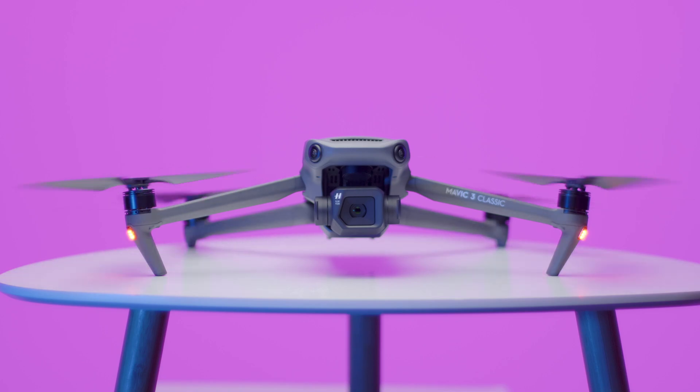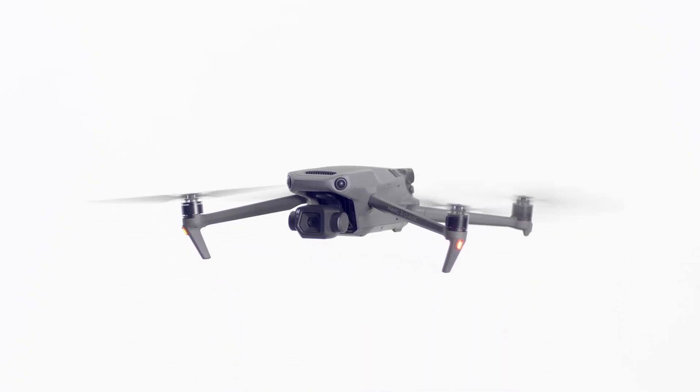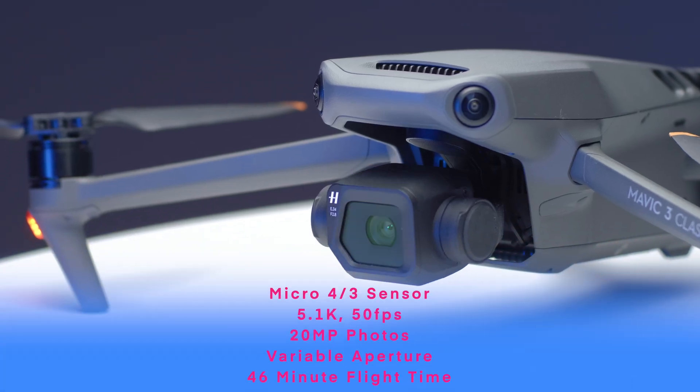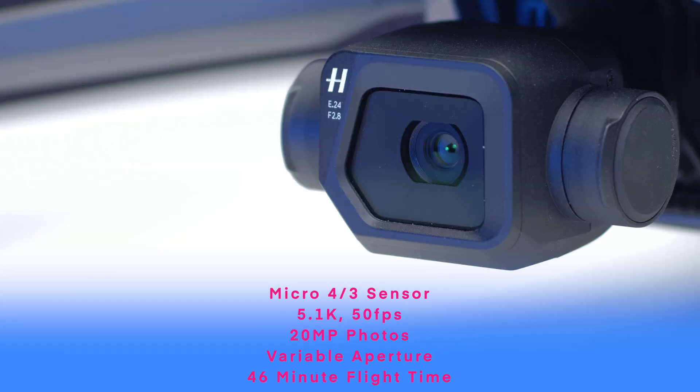The second story is the Mavic 3 Classic, which was just released. It's a cheaper version of the Mavic 3 without the tele lens and with more controller options. You still get the same micro four-thirds sensor, 5.1K at 50 frames per second video, 20 megapixel photos, a variable aperture, and 46 minutes of flight time. We received a model for testing, which is right here, and we'll be doing more videos very shortly, so be sure to subscribe if you want to get notified.